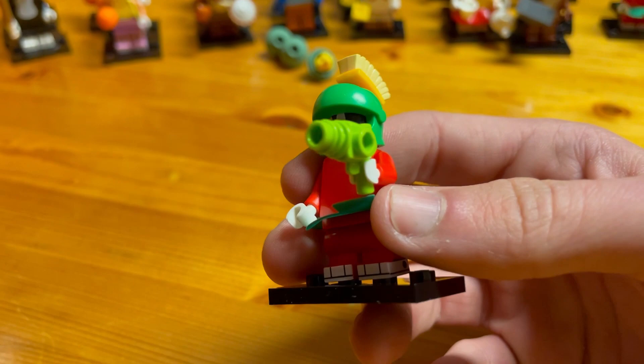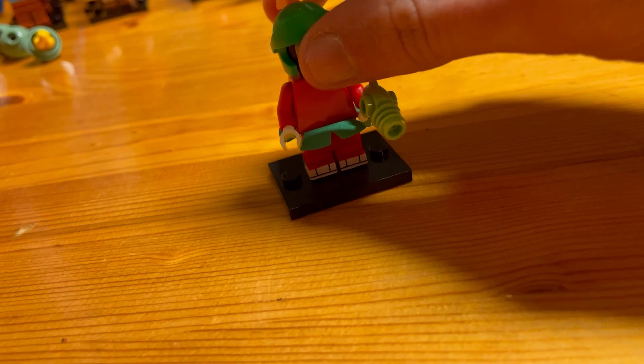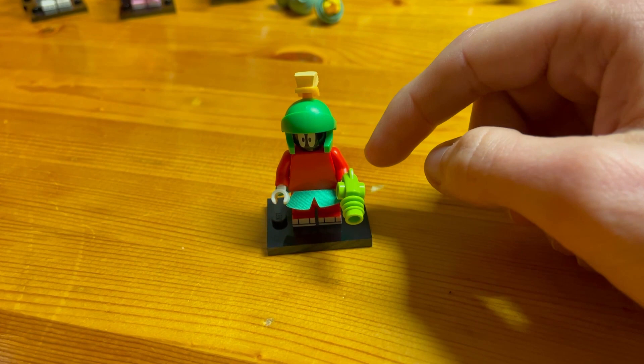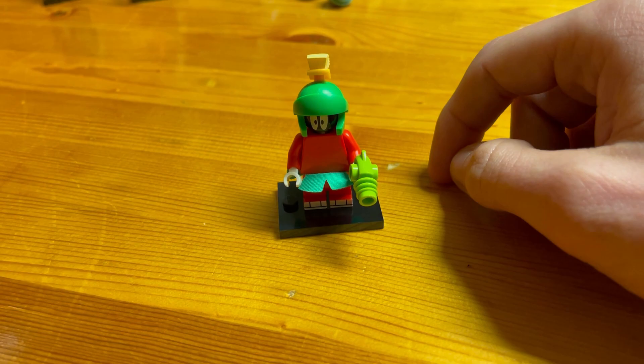Next is Marvin the Martian. He's got a nice gun in his hand, a nice skirt, and his helmet. Underneath the helmet they used a minifig head with eyes printed on it, and the helmet just clips on top — they did a pretty good job. To find this minifigure, feel for Marvin's helmet: it's large and round with a shape for his head and the plume brush attached, so it'll feel quite distinctive.